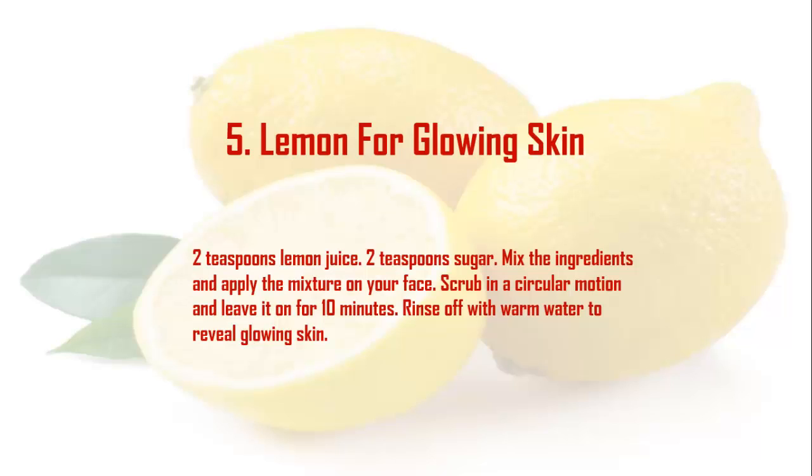Remedy 5: Lemon for Glowing Skin. Ingredients: 2 teaspoons lemon juice, 2 teaspoons sugar. Mix the ingredients and apply the mixture on your face. Scrub in a circular motion and leave it on for 10 minutes. Rinse off with warm water to reveal glowing skin.